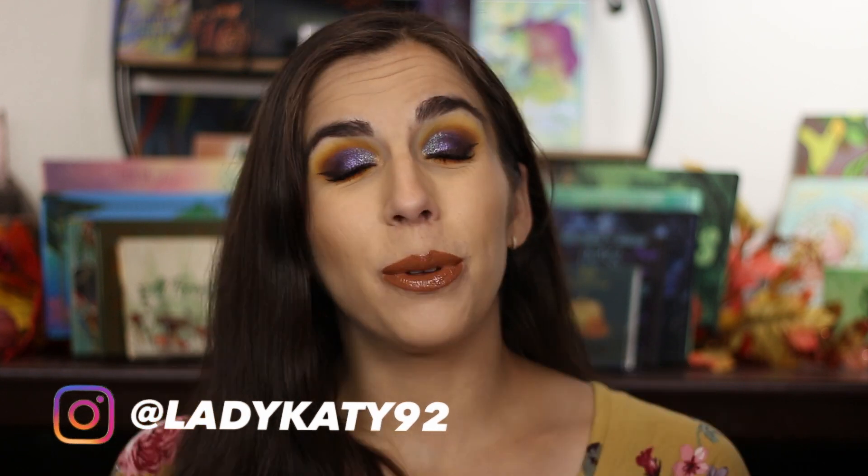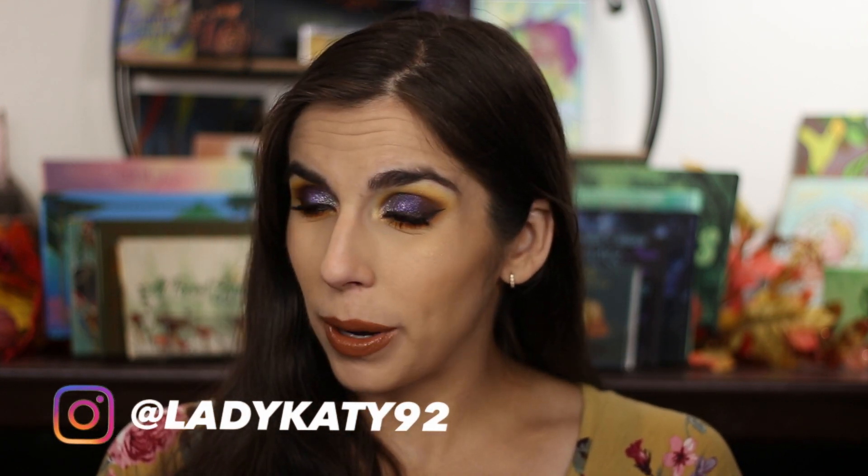Hey y'all and welcome back. Thank you so much for taking the time out of your day to check out another one of my videos. Today I am very excited to be sharing with you guys a brand new palette that is just about to launch.